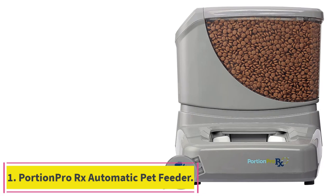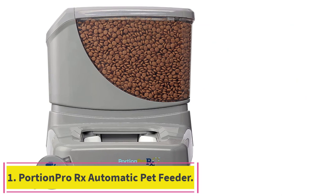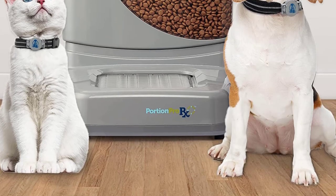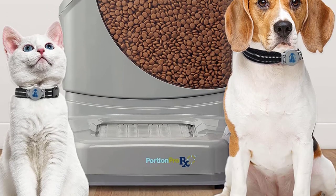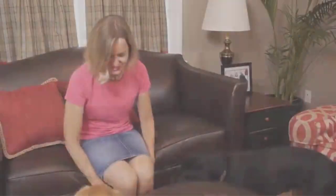Starting at number 1: the Portion Pro RX Automatic Pet Feeder. Ideal for single and multi-pet households looking to automate feeding schedules, control portions to prevent or reverse pet obesity, eliminate food stealing, and better manage pets with prescription diets.